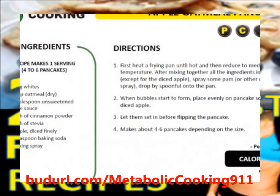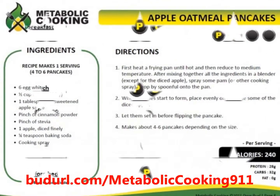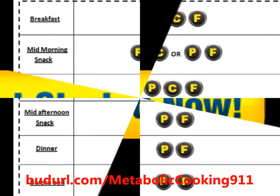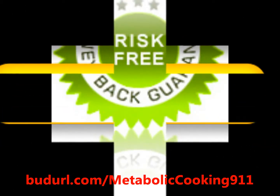Also included are the thermogenic seasoning guide to spice things up, the supplements optimizer guide, and metabolic cooking quick sheets that you can use to monitor how well you are performing on your preparation. All this comes under a 60-day money-back guarantee to get you in shape and build good nutritional habits. What are you waiting for?